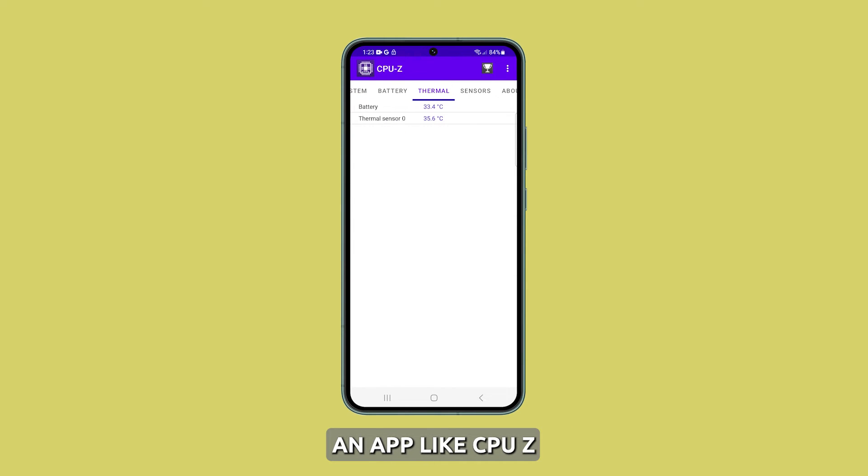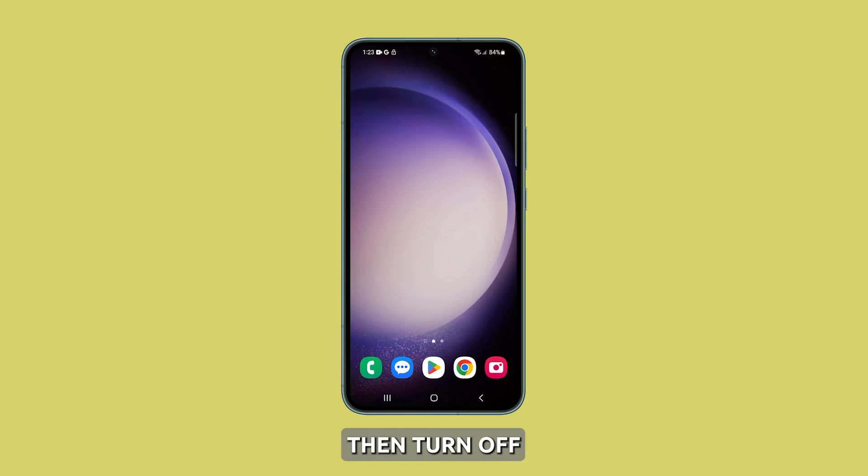Or you can install an app like CPU-Z that tells you exactly how hot the phone is. The normal operating temperature of a phone that's powered on is between 35 degrees and 45 degrees Celsius. If it's more than that, then turn off your device and let it cool down before using it again.